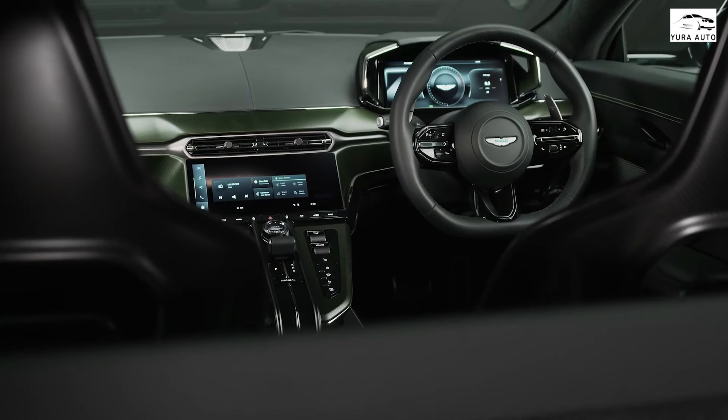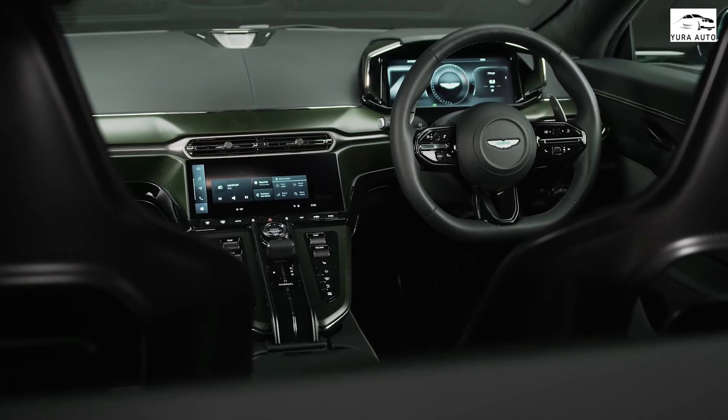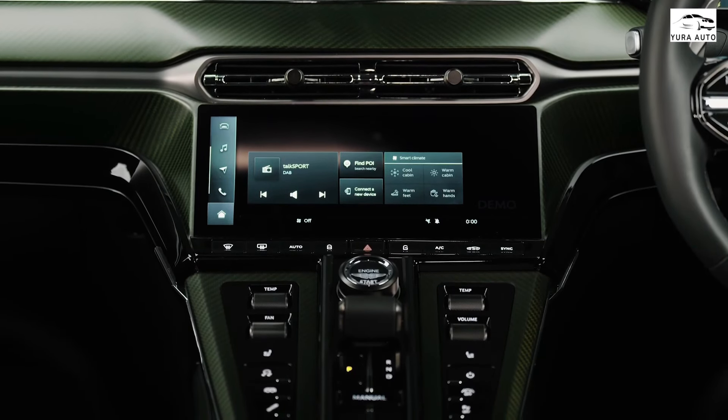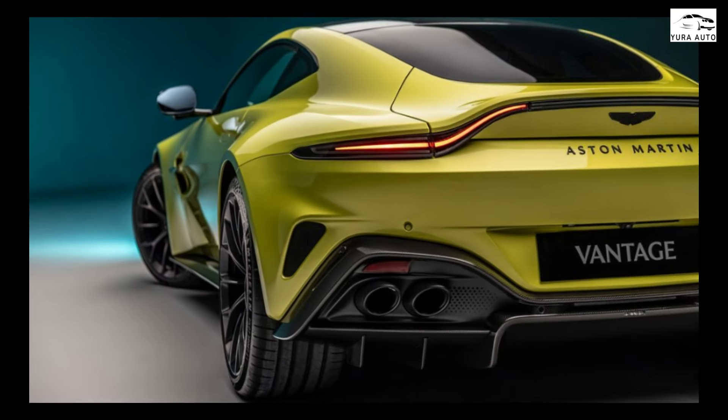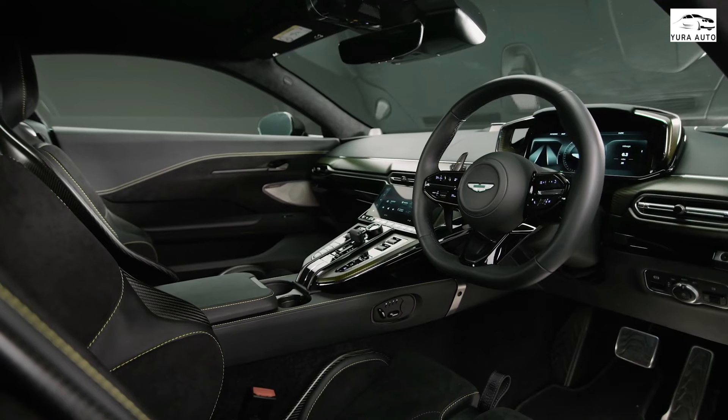Though Aston has never been shy of offering numerous interior options and upgrades — including a full leather interior, heated and ventilated seats, a carbon fiber steering wheel, and embroidered headrests — the overall effect could feel a bit random.